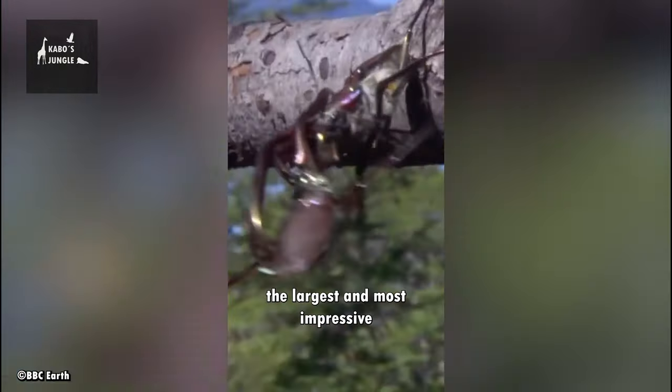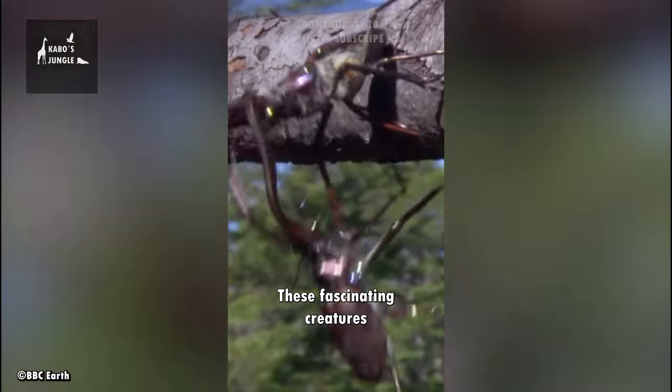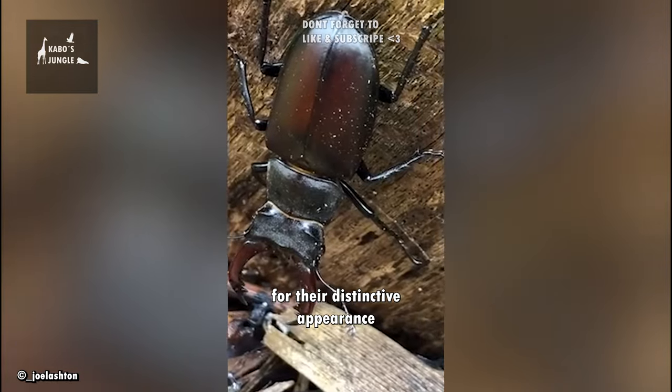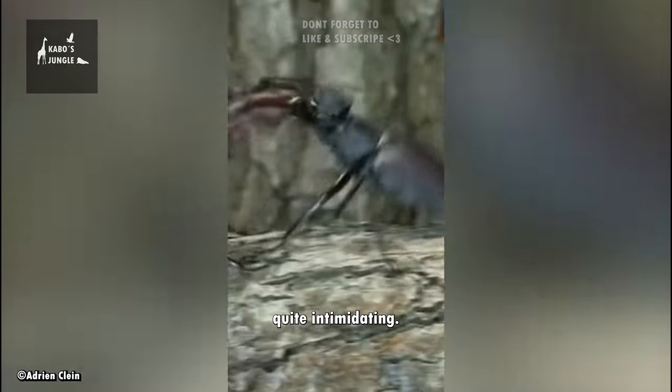Meet the Stag Beetle, one of the largest and most impressive looking insects in the world. These fascinating creatures are known for their distinctive appearance, with large, imposing mandibles that can make them look quite intimidating.